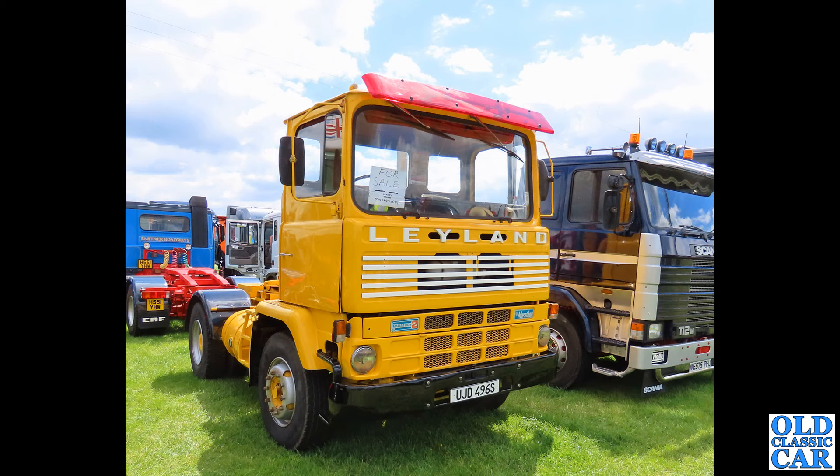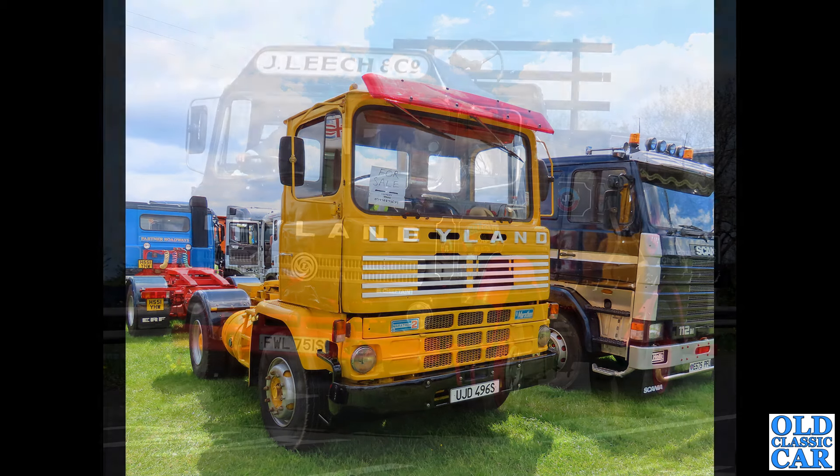Much more recent though — UJD 496S is a Leyland Marathon 2, registered right at the beginning of 1978. It was up for sale when I photographed it, and it currently shows as SORN, so perhaps there's a bit of work going on over the winter ready for next year's season.